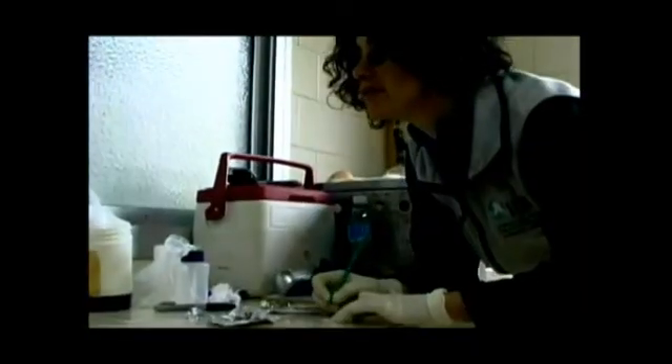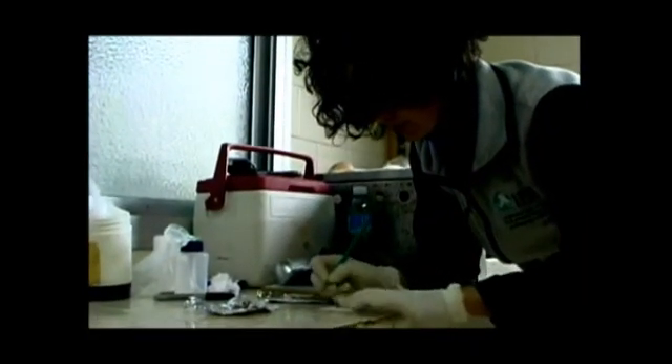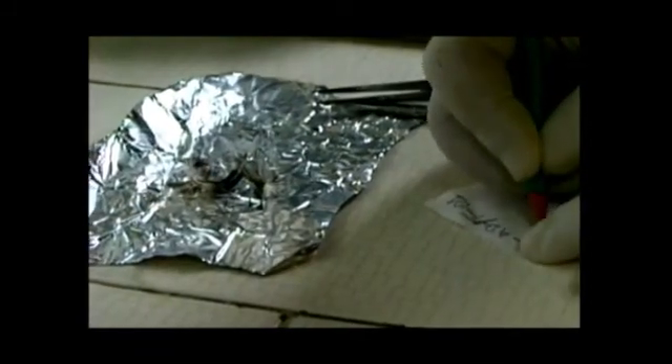Whenever we get the birds from the field — the oiled birds — they're cold, they're dehydrated, they're anemic. Those are the things that we look for in the first place.